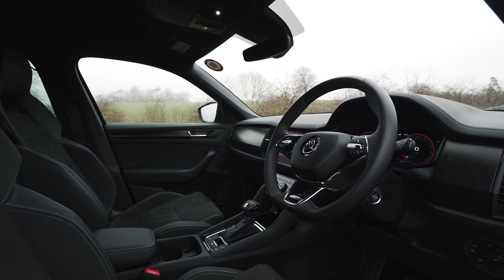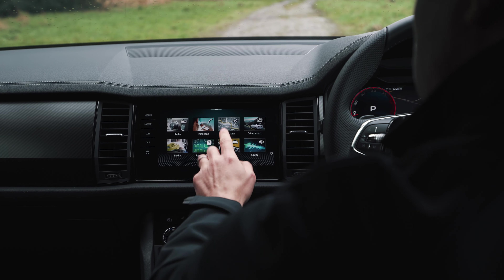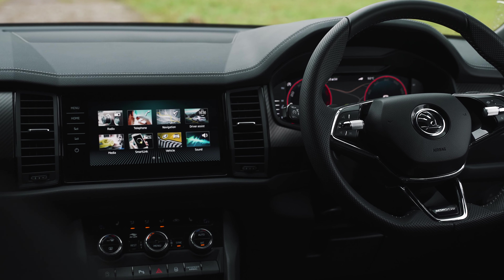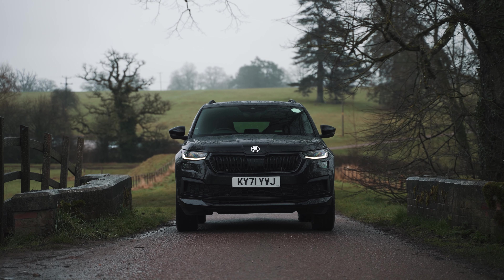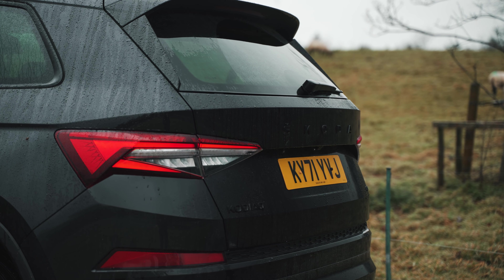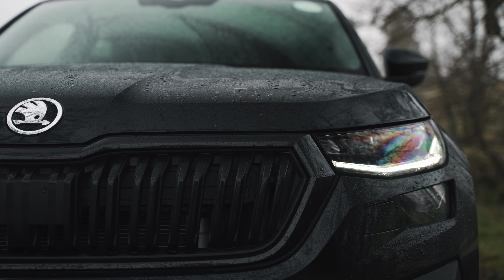The list of kit you get as standard is nearly as long as the vehicle itself, including this improved 9.2-inch touchscreen. Wireless Apple CarPlay comes as standard, along with Android Auto and wireless charging. Skoda's infotainment system is responsive, user-friendly and more than stands its own against some of its more premium rivals. Front and rear parking sensors are fitted as standard, while the quality of the reversing camera is up there with the best in its class.